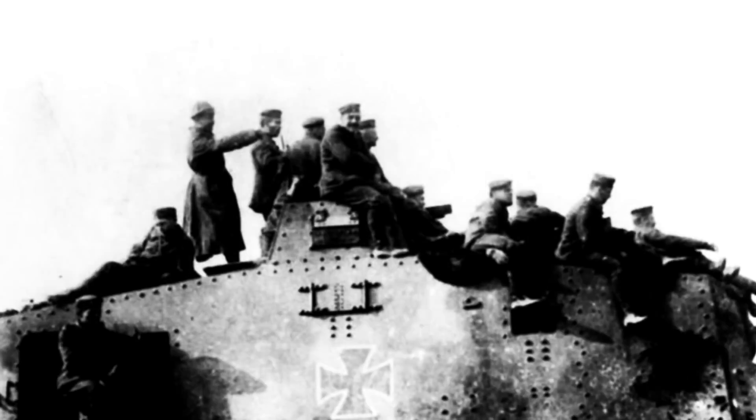In September of 1917, the first pre-production model was completed. Its appearance was like an armored box on tracks, though packed with weaponry. The armor plate measured 30 millimeters in the front, 20 millimeters in the sides, and 10 millimeters in the roof.